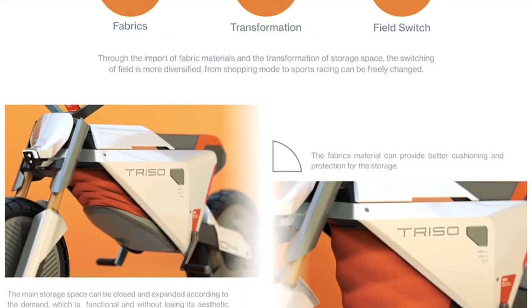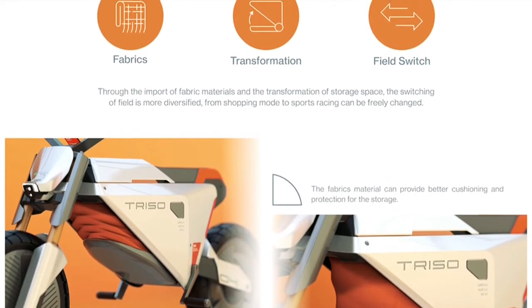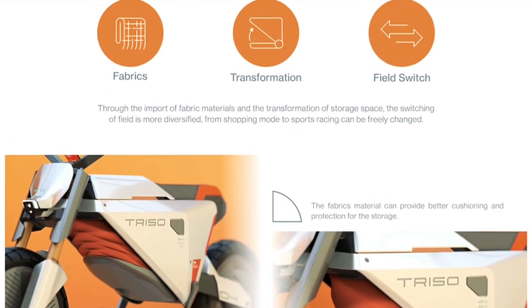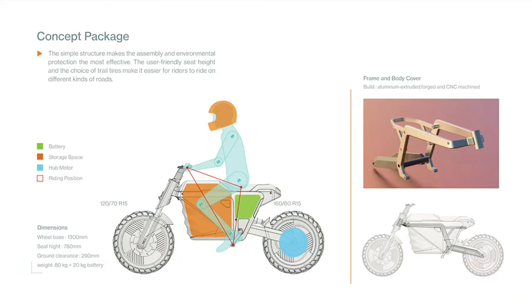The switch between these modes is seamless and happens in a matter of seconds, without passers-by even noticing a thing, which makes it perfect for real-time situations. The main storage space can be expanded and retracted based on your needs, and it features a unique quality fabric that changes shape and ensures the bike doesn't lose its aesthetic appeal in the process.